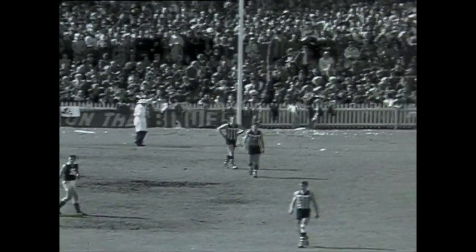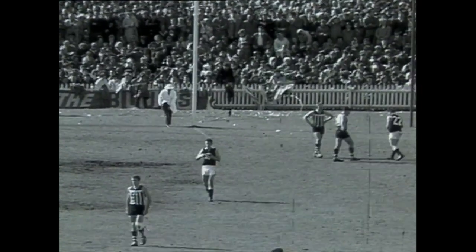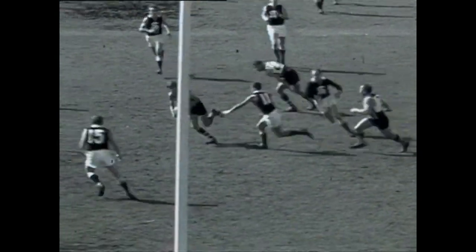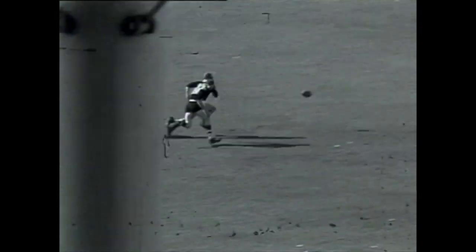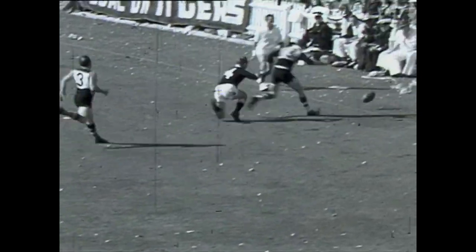The scoreboard at the moment: South Adelaide three goals six, leading Port Adelaide eight points. Now Port Adelaide with five minutes to go to the end of the second quarter send the ball right into the goal line where Philp and Durbridge are battling it out — Durbridge out in front and the ball is going very close and out of bounds.